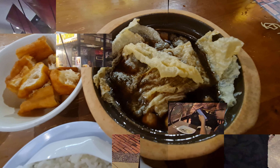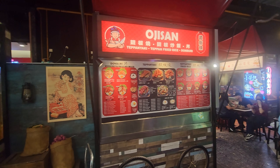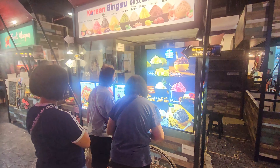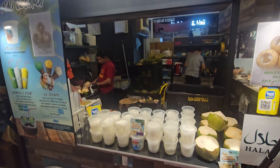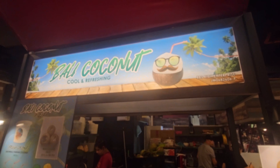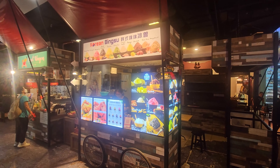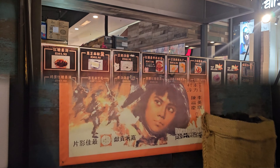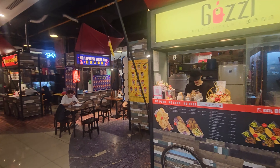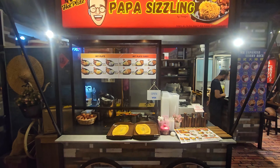You can explore various stalls and choose dishes that pique your interest. Food streets typically provide outdoor seating arrangements, giving diners a casual and vibrant atmosphere where they can enjoy their meals while watching the hustle and bustle around them. Street food is known for its affordability, making it an excellent option for budget-conscious travelers. You might also find local favorites and specialties unique to the region. Food streets often offer a diverse range of dishes catering to different tastes, and many are known for their late-night hours, making them ideal for those looking for a meal or snack after regular restaurant hours.